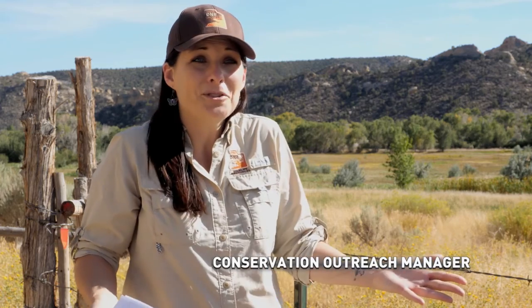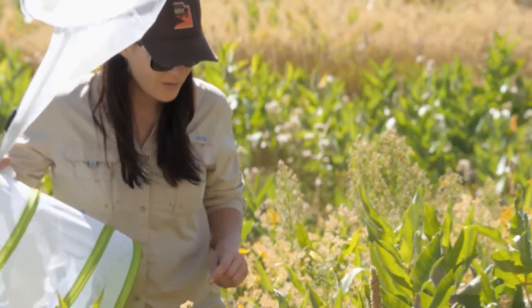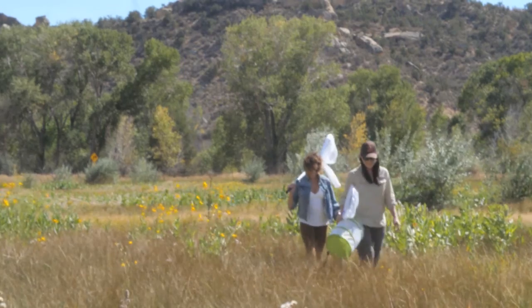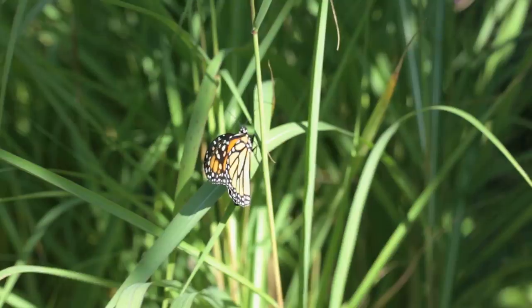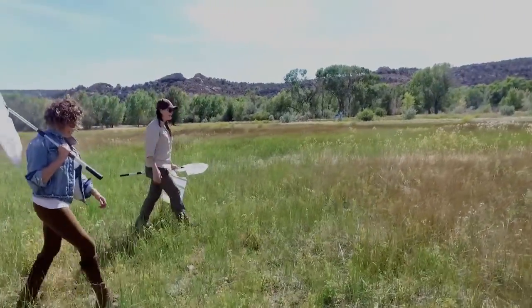In the state of Utah, we unfortunately don't know anything about our monarch butterflies. So here in the Uinta Basin, in the Tri-County area, we're trying to gather as much information as possible to put our monarchs in this area on the map, as well as our monarchs in Utah on the map. Recent monitoring has indicated that since the early 1980s, the western population has declined by over 98%. Why this is not a concern of national importance is bewildering.